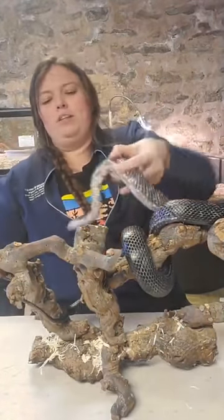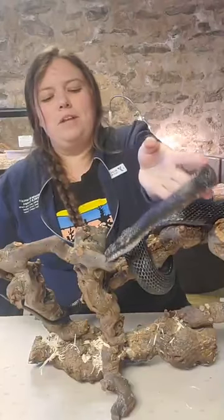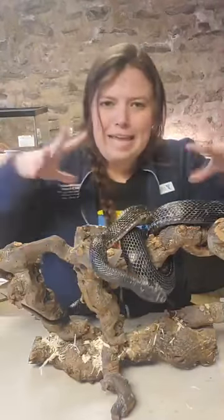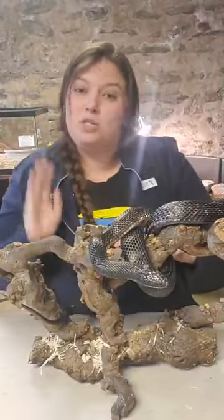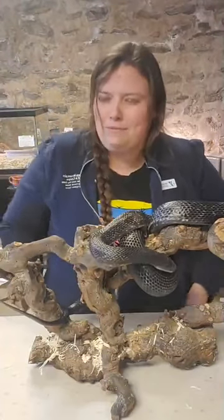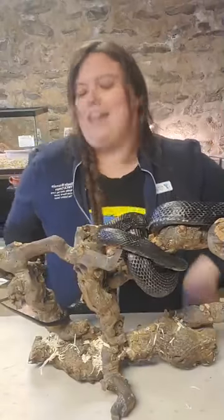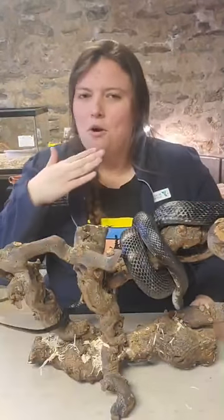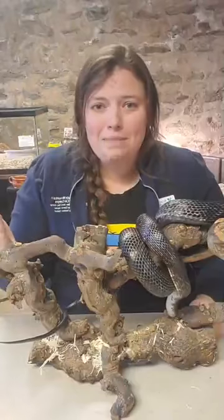Shadow's getting a little bit warmed up. We talked before in our snake class that they're ectothermic. The outside warmth is getting him moving around, so by the end of this class he's probably going to be off the table. Okay, so let's get started. Welcome — we're going to talk about habitats.